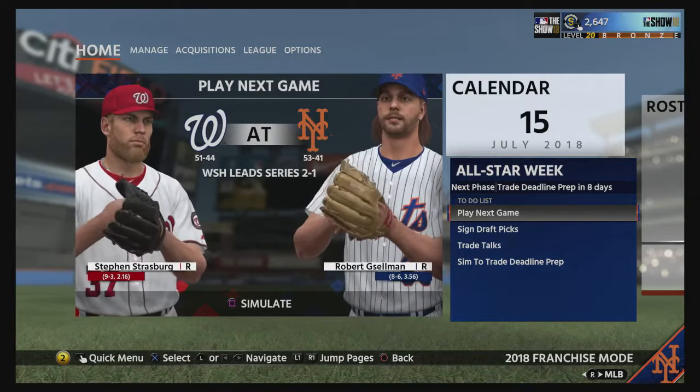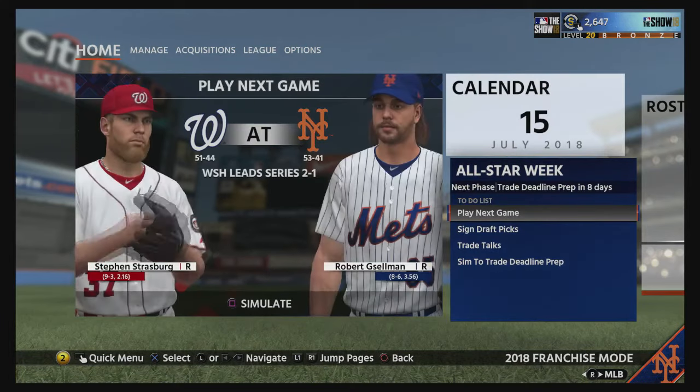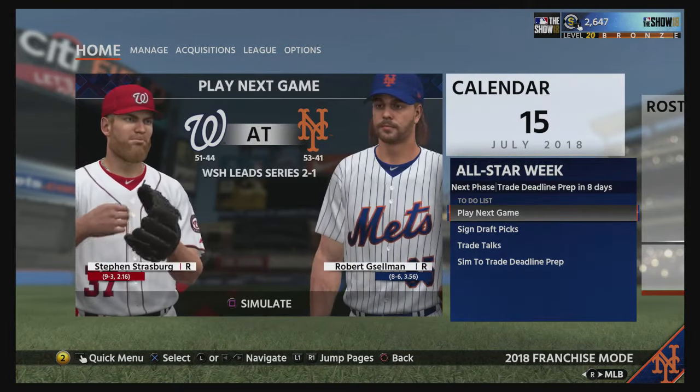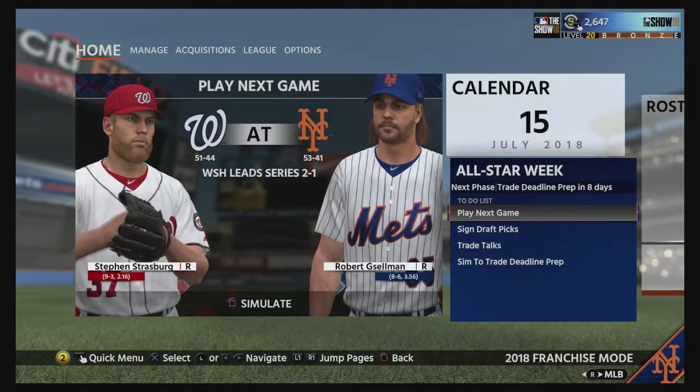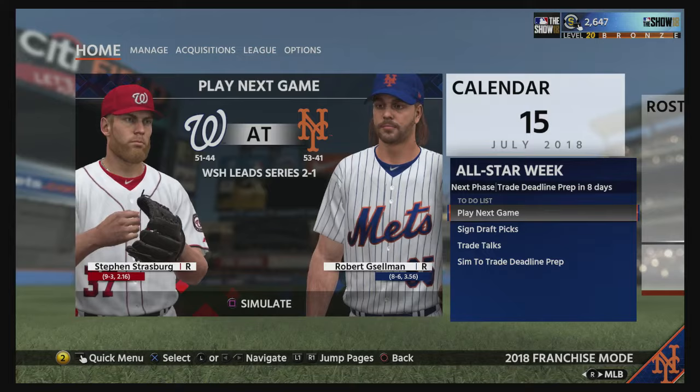What's up guys, welcome back to another episode of the Mets franchise. Today we're going to be jumping into a game against the Nationals — an important series here getting toward the end of the year. They have a 2-1 series lead and we're trying to even it up. Let's jump into it.